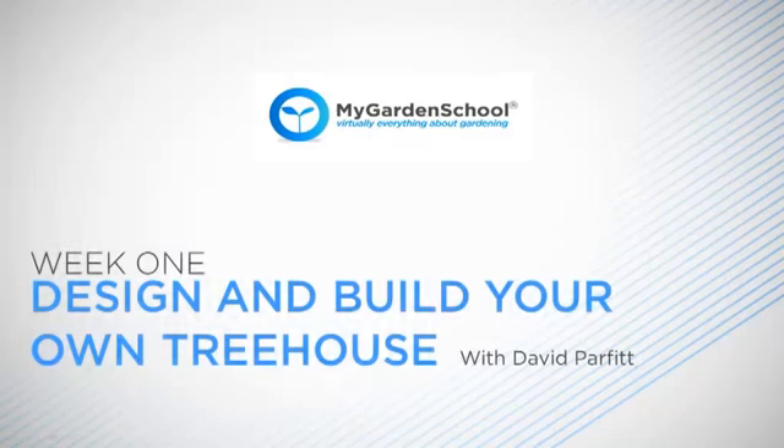Hello, my name is David Parfit. In this course you will be given a creative insight into how treehouses are made. The classes will cover the technology and principles needed to design a treehouse that meets your needs, along with ideas and skills that will enable you to build your own extraordinary treehouses.